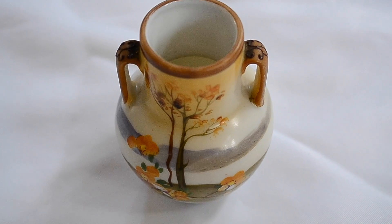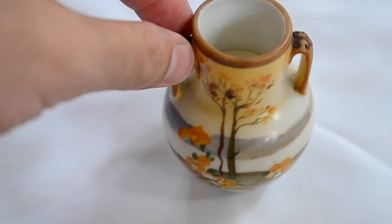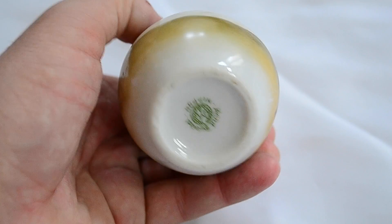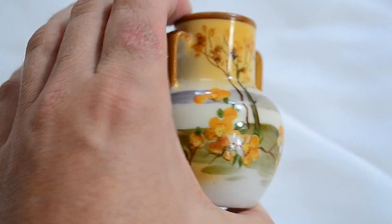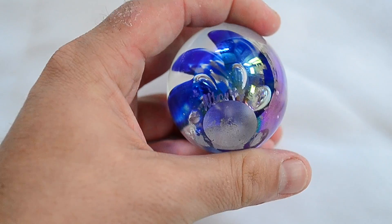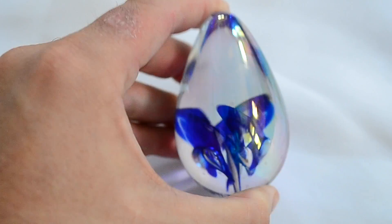I got this little hand-painted Nippon vase. You always look for the double handles or the triple handle — that's a pretty desirable style. But this is just a little hand-painted vase and it's marked on the bottom. This Nippon mark's not that old, probably from the 50s, maybe from the 40s. Nice condition, and that was only a dollar. And then I also picked up this little glass paperweight. It's signed on the bottom there. Only a few dollars as well.